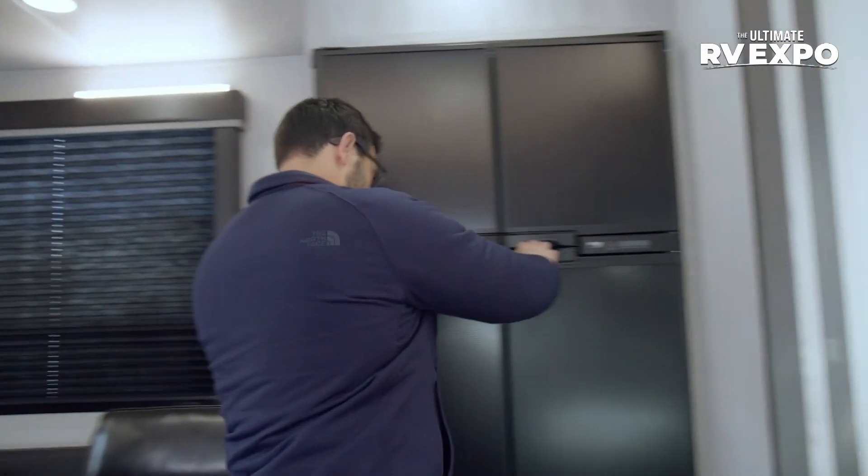If you want the power to go off-grid, having the SolarFlex puts Keystone head and shoulders above what a lot of other manufacturers were doing. The fact that they throw that Norcold 4-door in there is nice too.